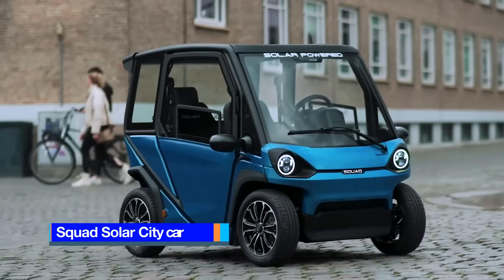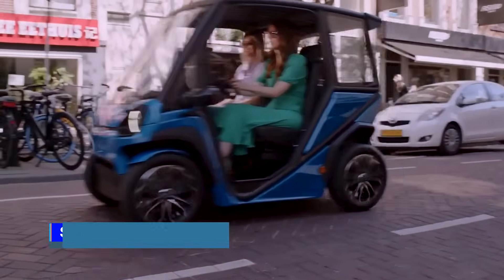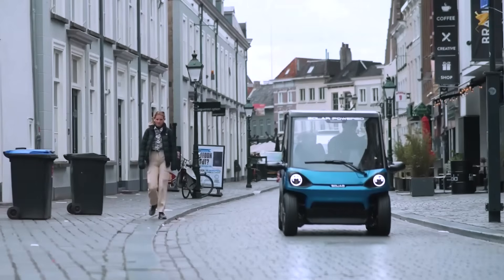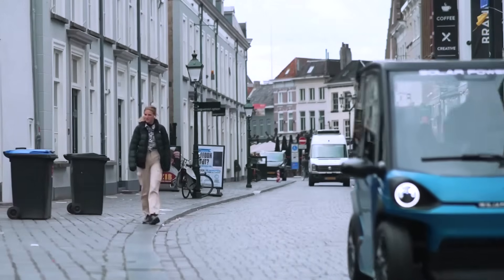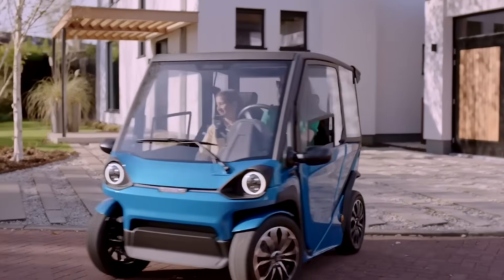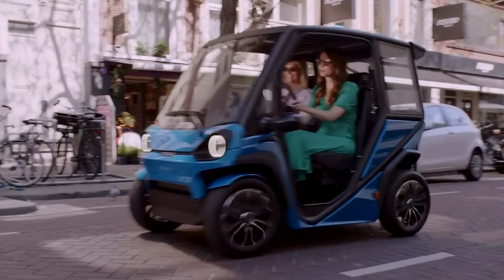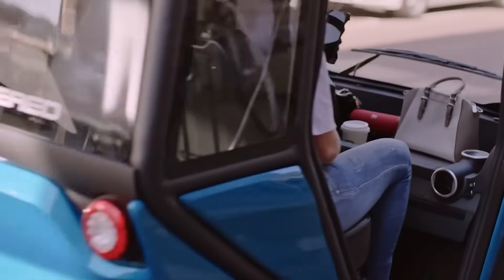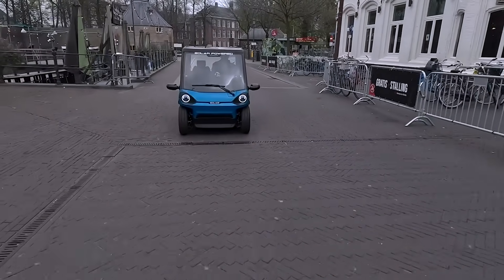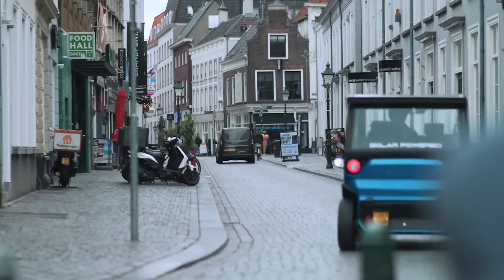The Squad is a compact city car designed for efficient commuting and navigating busy urban environments. Offering an affordable, secure, fast, and sustainable solution for daily mobility, the Squad provides surprising comfort and spaciousness despite its compact size. It is engineered for stability and safety, featuring a full crash structure, roll cage, and seatbelts for enhanced protection. Equipped with a solar panel on the roof, the Squad can charge its own batteries, reducing reliance on external power sources while producing zero emissions and sound.